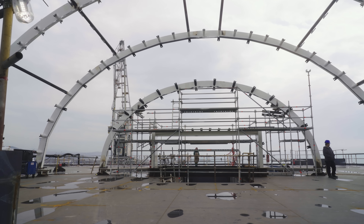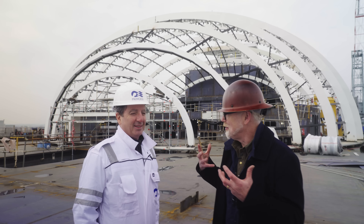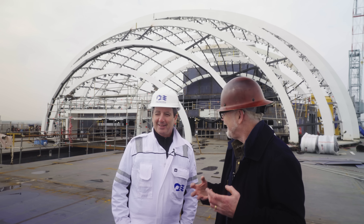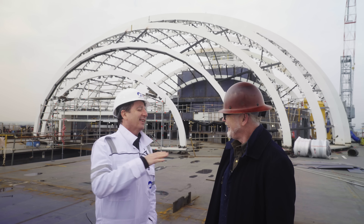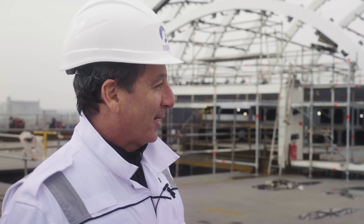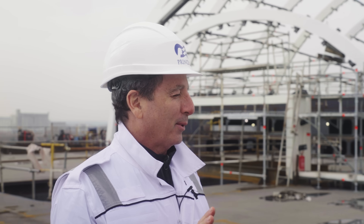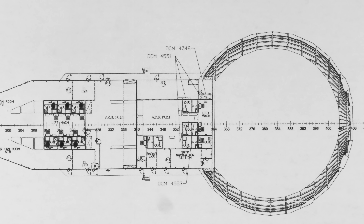Tell me about the first time this arrives on your desk as a problem to solve — what was your thought? Were you like, I can't wait to sink my teeth in? Yeah, totally. We tend to get called in for the weird spaces — that's our specialty. We get no easy projects, but that's part of our DNA. We want to try something different, we like to think out of the box.